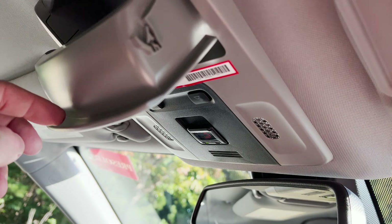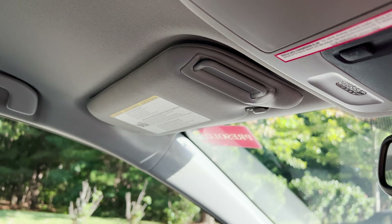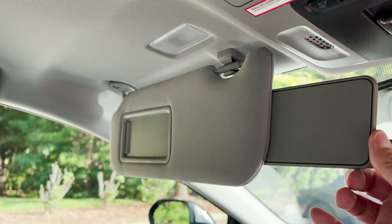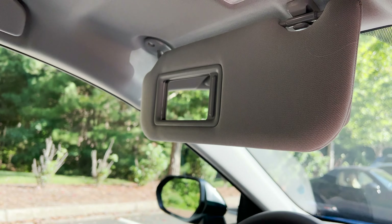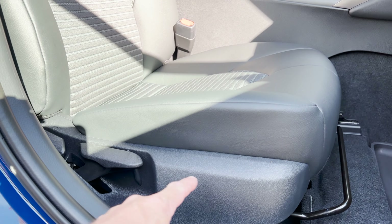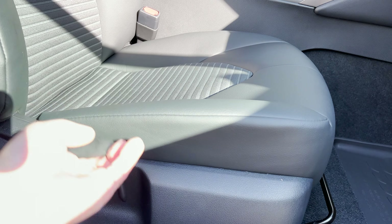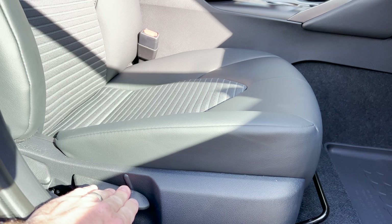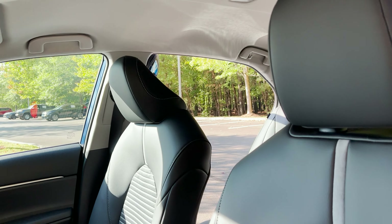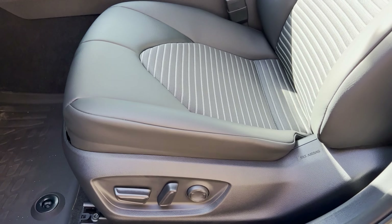This one has LED lights on the visor, a sunglass holder, and lighted mirrors with a slider function. The passenger seat does not have power-operated controls; however, manually you can raise the seat. Looking up top from the driver's side, you'll notice it does not have a moonroof.